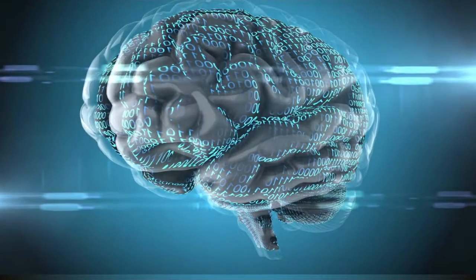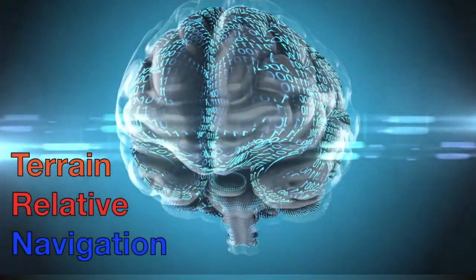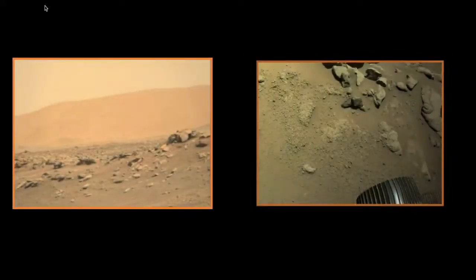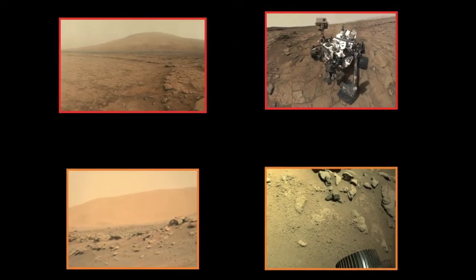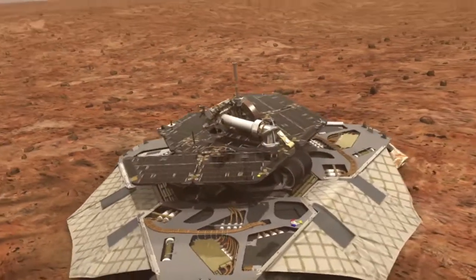Thus, NASA implemented artificial intelligence in the Terrain Relative Navigation, which takes images from its cameras, stores them in neural networks, and compares them to previous maps of the area, to then figure out the best landing spot for the rover.